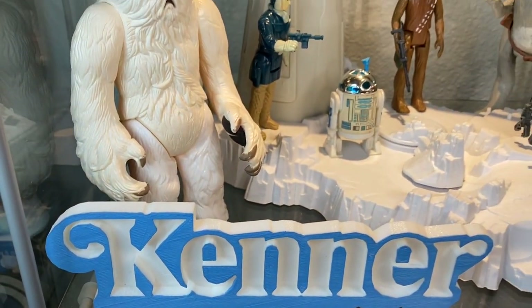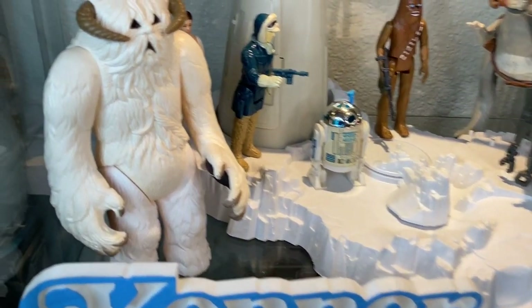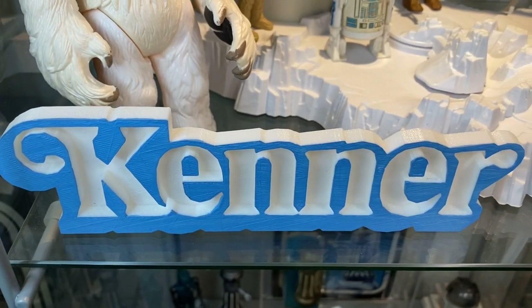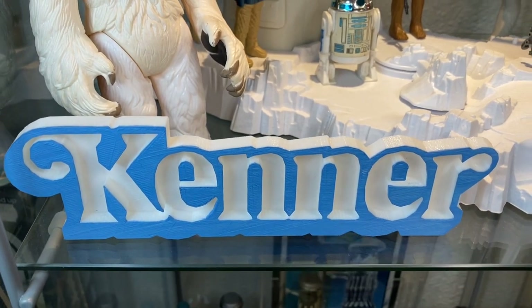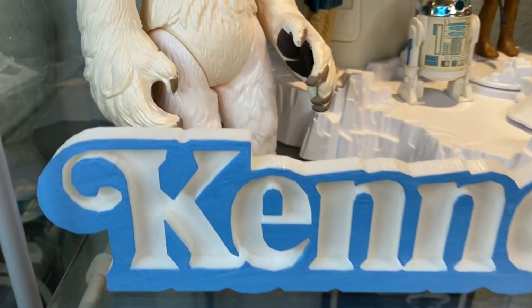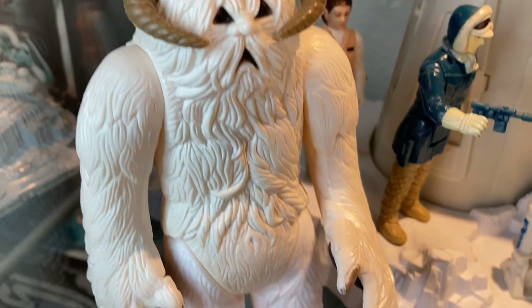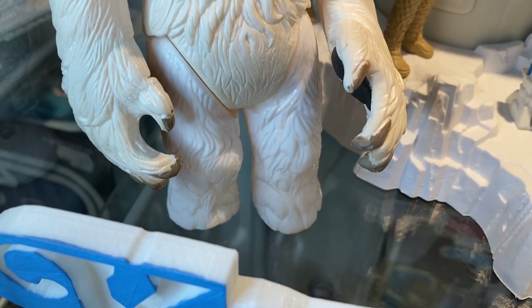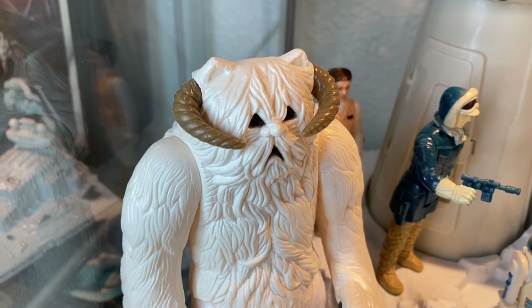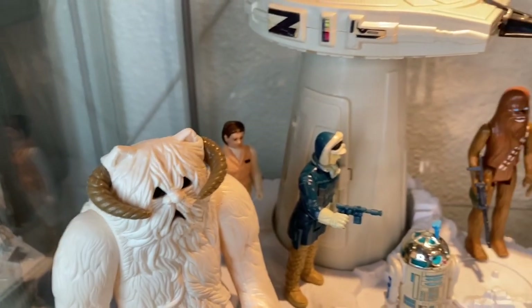The Empire Strikes Back is my favorite movie in the trilogy, and I have two Detolfs dedicated to the Kenner toys for it. Here we have a lovely Kenner logo sign I picked up from a private seller — had to stick this on the shelf, it's cool blue, it makes sense. And behind the sign is one of my Wampas. I absolutely love the Kenner Wampa toy — such a great beast from the Kenner line. It definitely has one of the friendliest faces on Hoth in my opinion.